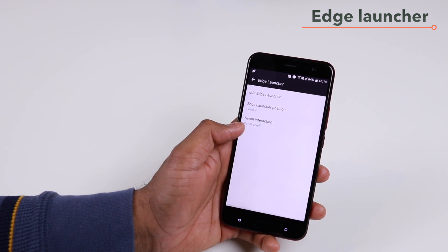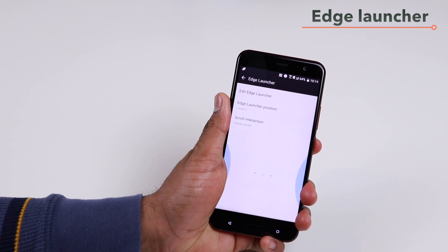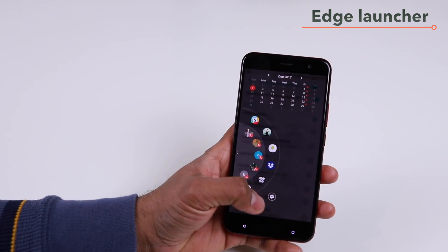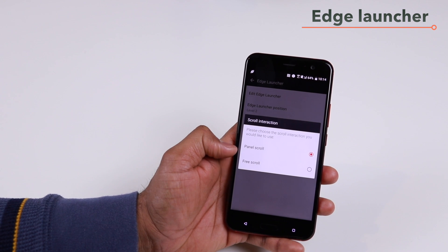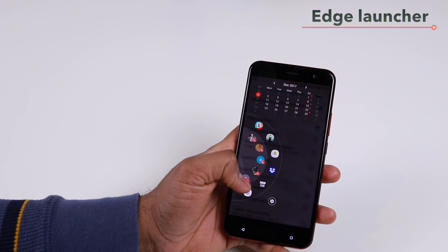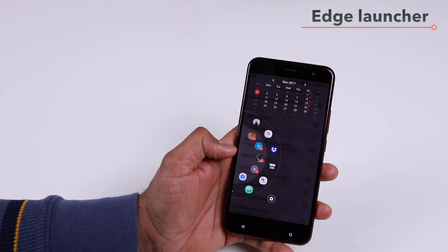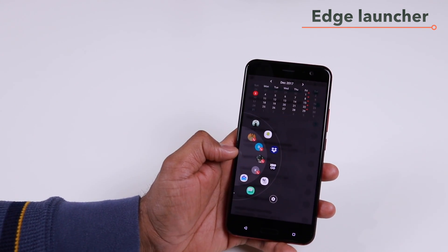The other option is scroll interaction. There are several panels, and if you long press and bring up the edge panel, one swipe takes you to the next panel — that's the panel interaction. If you want to change this to free form, you can do that here as well. If you select free scroll, it basically scrolls all the way through without remembering panel boundaries. Depending on your choice, you can have panel scroll or free form scroll.